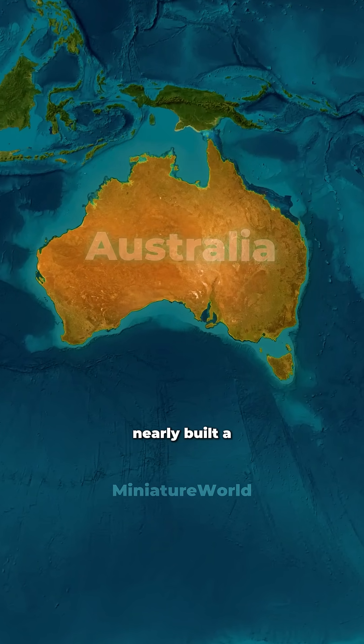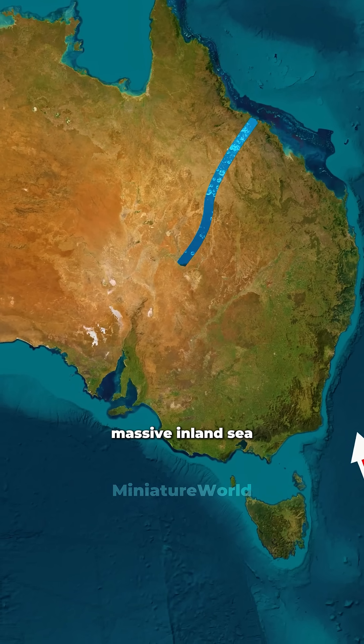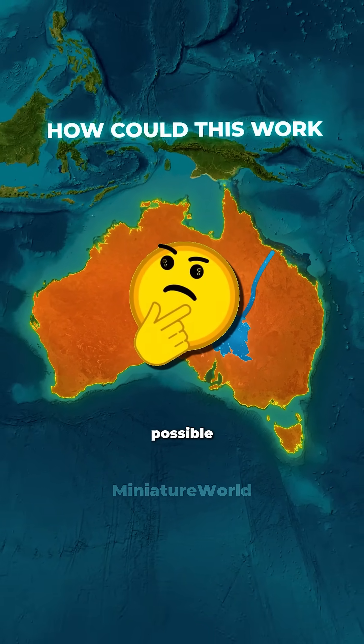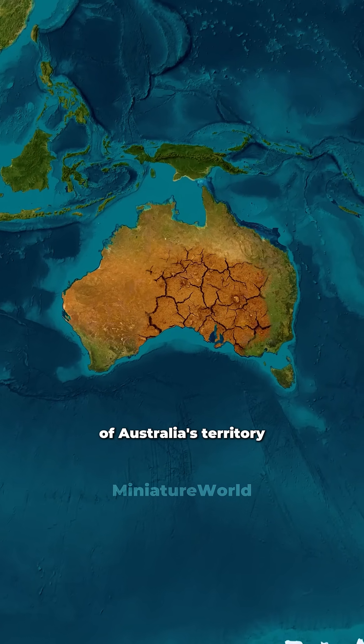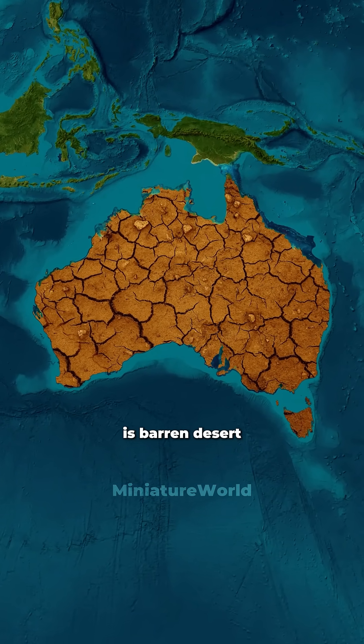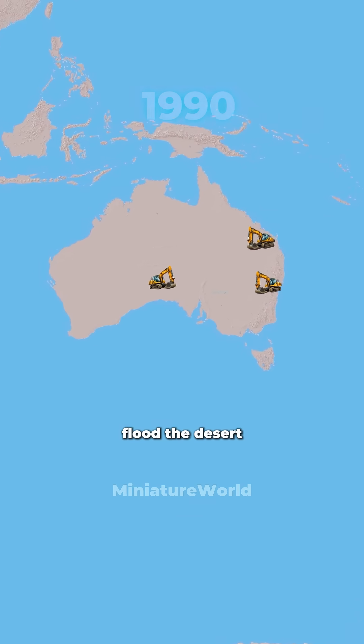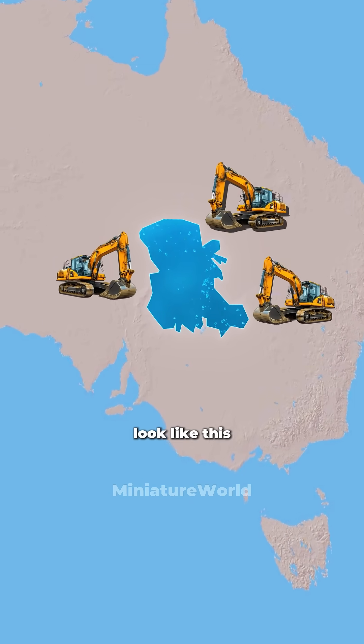Did you know that Australia once nearly built a massive inland sea right in the middle of its dry desert? But how could that even be possible? You see, most of Australia's territory is barren desert with very few inhabitants. So in 1990, they planned to flood the desert and make Australia look like this.